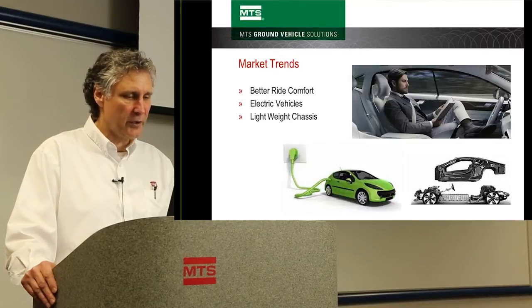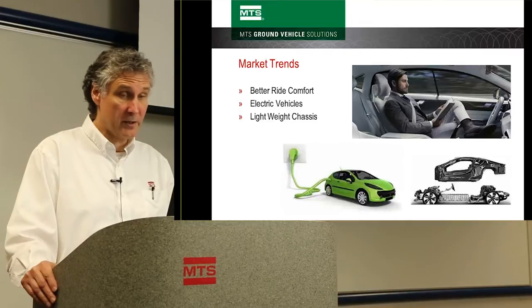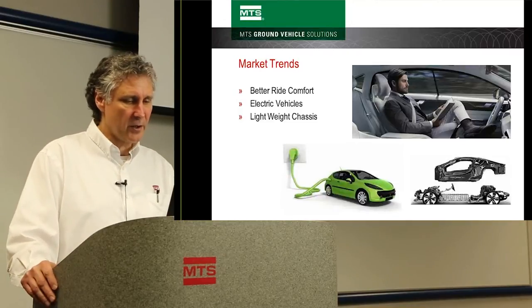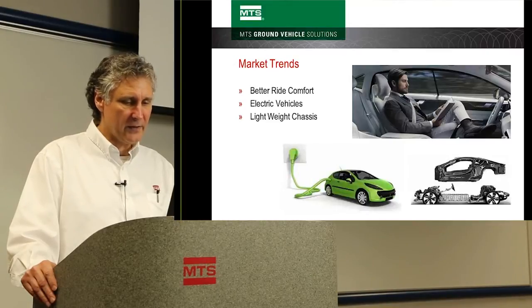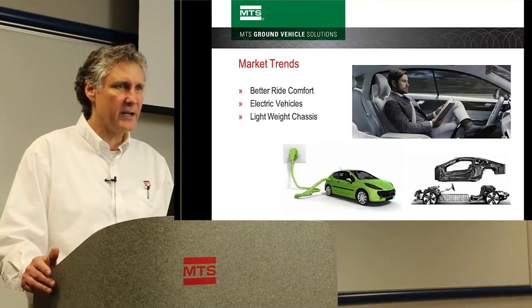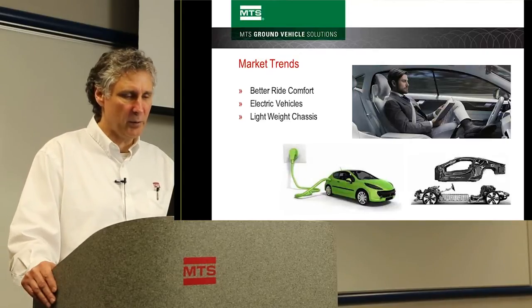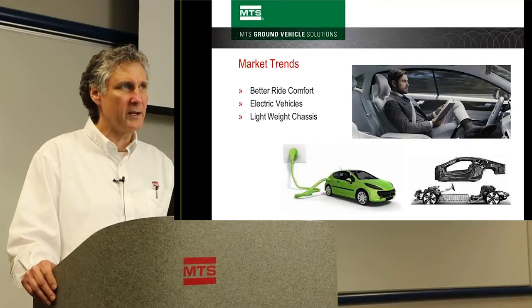Electric vehicles are also driving more focus on NVH. Electric vehicles create a quieter drivetrain and powertrain, and as other components get quieter, road noise becomes more noticeable. Additionally, as we try to improve fuel efficiency, chassis are becoming lighter and lighter. A lighter chassis typically means a structure that can transmit noises and vibration more easily into the cab.